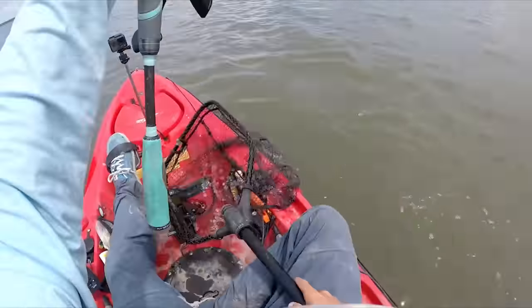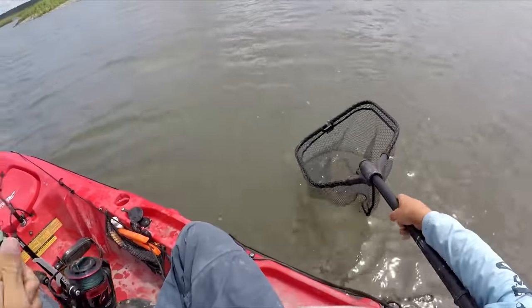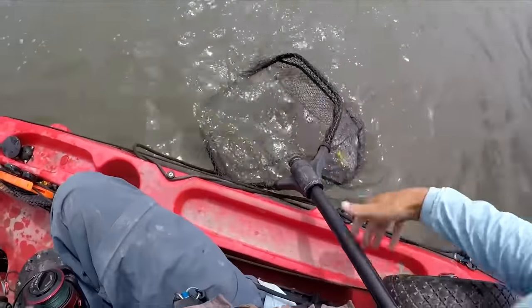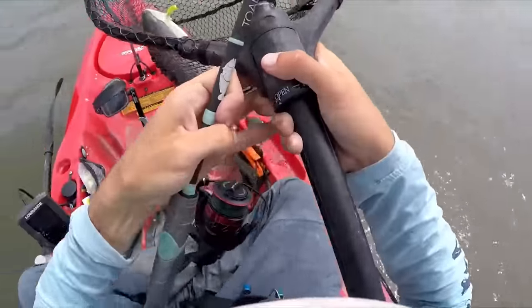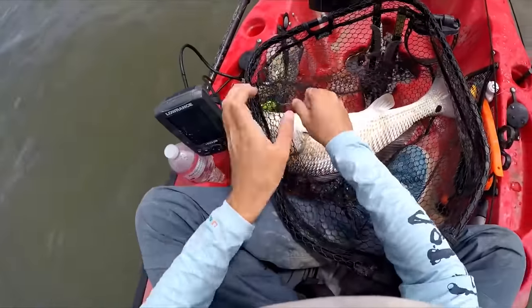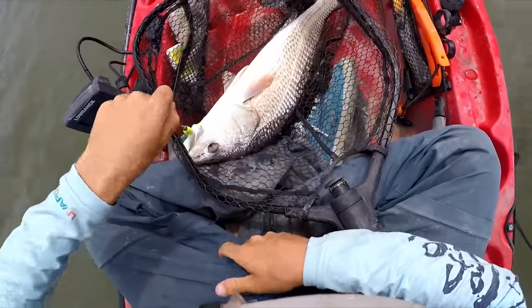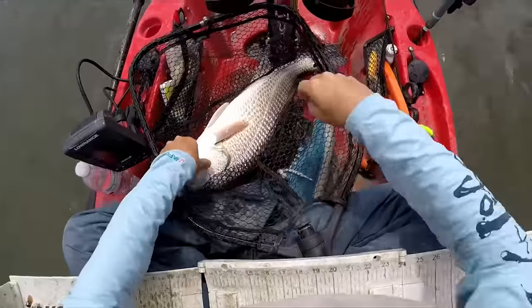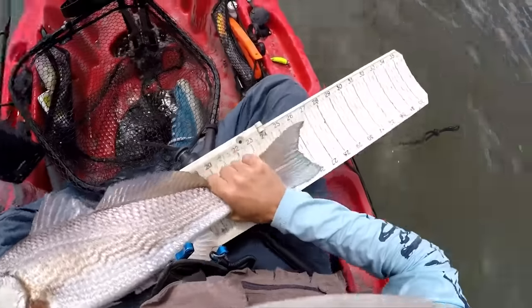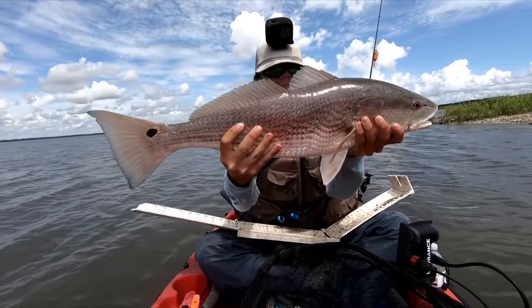I just love how these fish fight. It's an 8-ounce trout eye jig head with the Gulp on it. Not bad - a nice 26-inch red. First fish of the day.